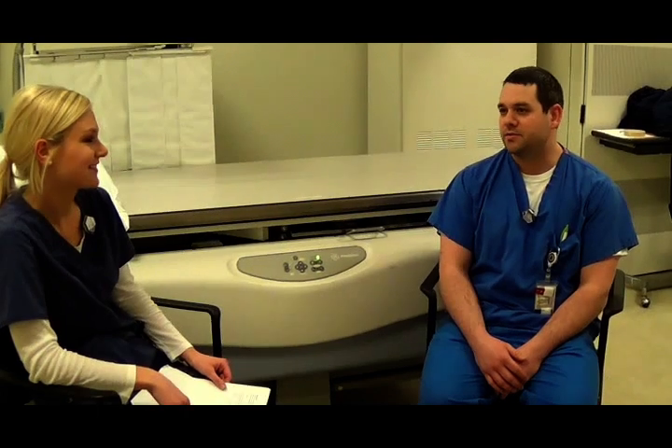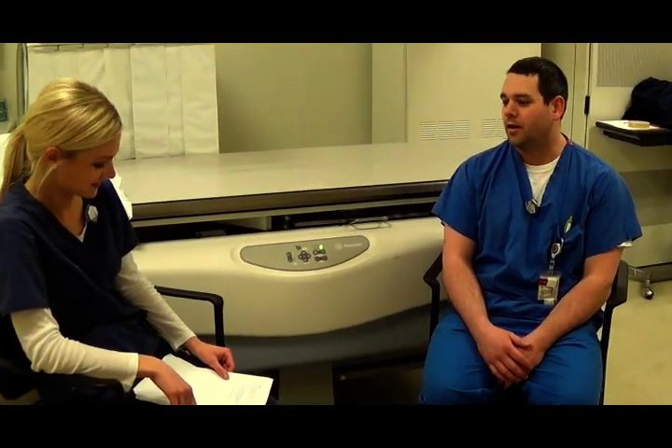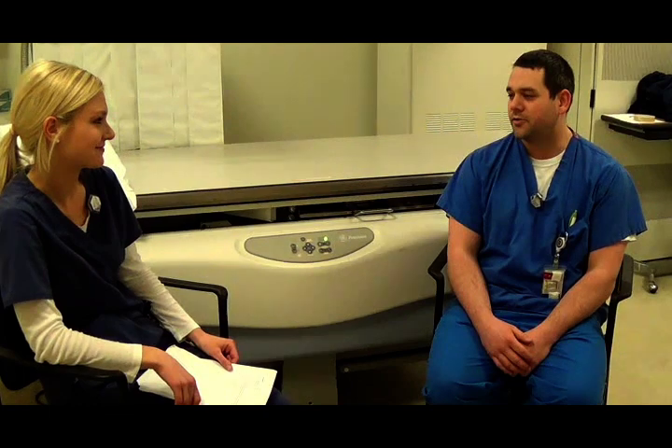My name is Kevin. I am a graduate from the HCC radiology program and I currently have a full-time job at Mercy Medical Center. I chose this profession because it was interesting — growing up, having x-rays, I wanted to know how it worked and all the behind-the-scenes stuff. What's rewarding about this job? You get to help people. You get to see many different people throughout the day, and putting a smile on most of their faces is good.